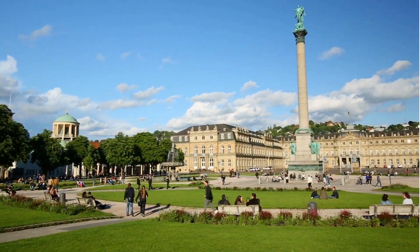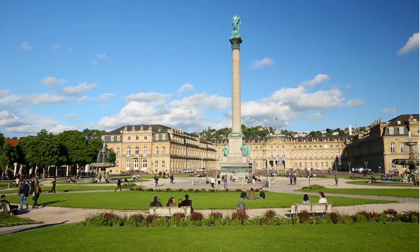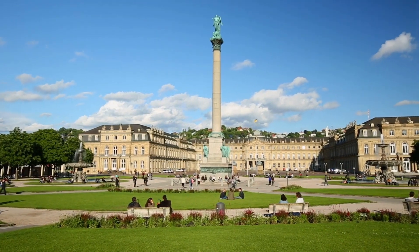Take a stroll in Stuttgart's historic center, starting at the Stuttgart Palace Square. Marvel at the stunning architecture and enjoy a coffee at one of the charming cafes.